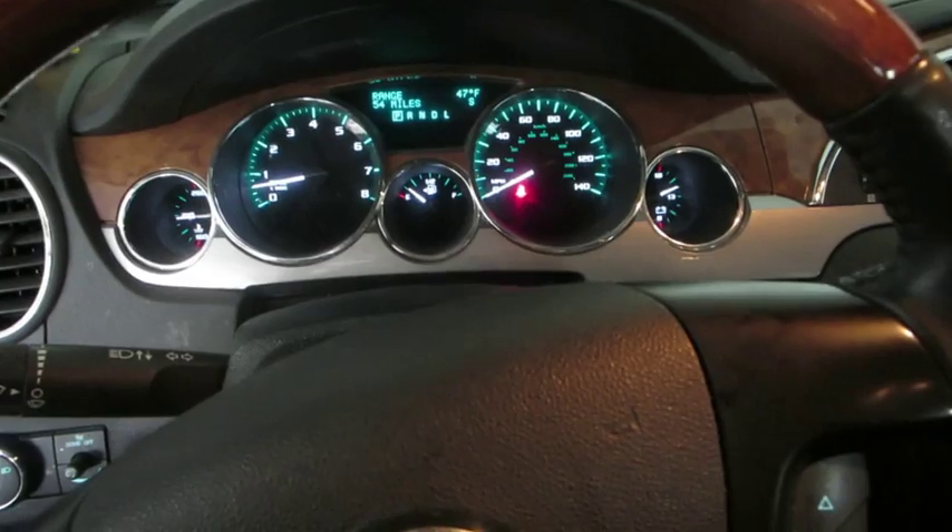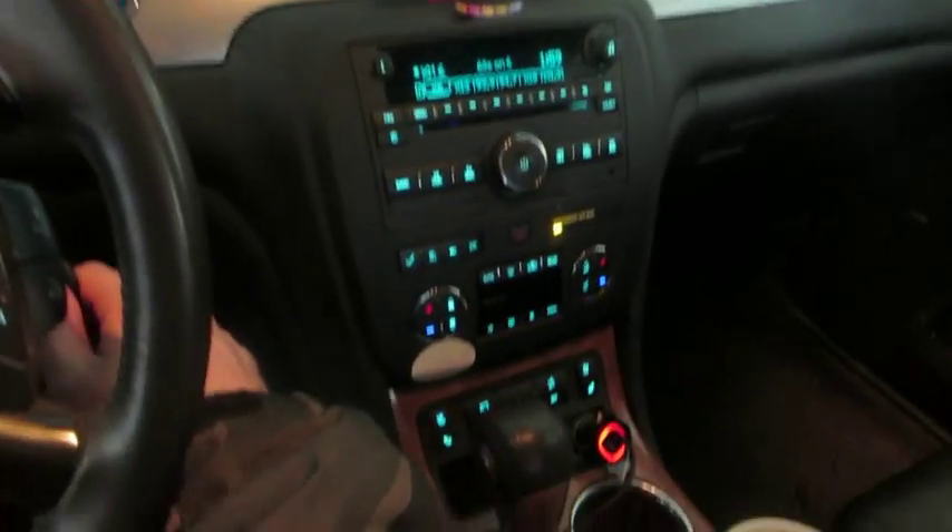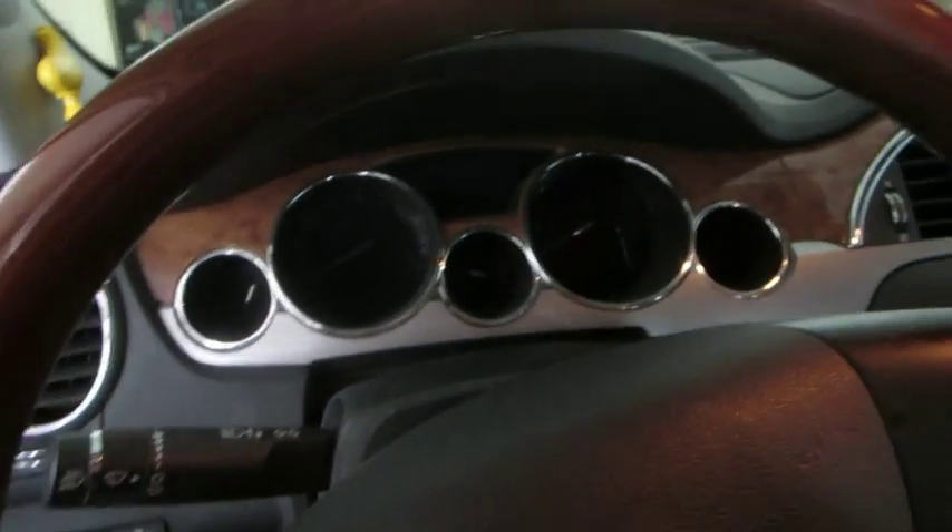Everything is doing good in the car, so I thought I would do a quick startup for you all. Love the lighting on this, but I hope you guys enjoy.